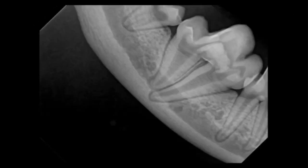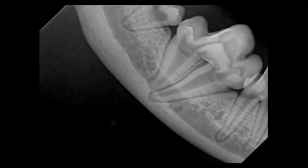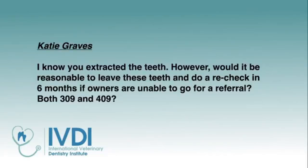Eric, are teeth with root convergence much more likely to cause weakness in the mandible while extracting? Yes, they can — especially in a case like the one where there was an actual hole in the mandible. The closer that root tip gets to the ventral cortex of the mandible — where that root tip is that close or closer — then you have more of a chance of causing problems.